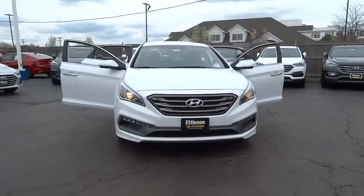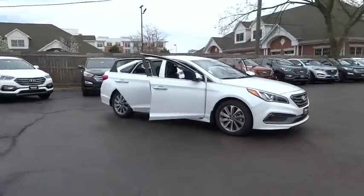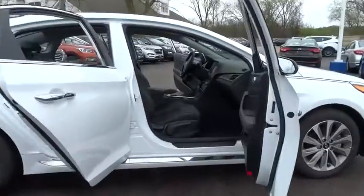The 2016 Hyundai Sonata. The Sonata has a long list of technologically advanced interior features and options that make driving safer, more convenient and much more fun.